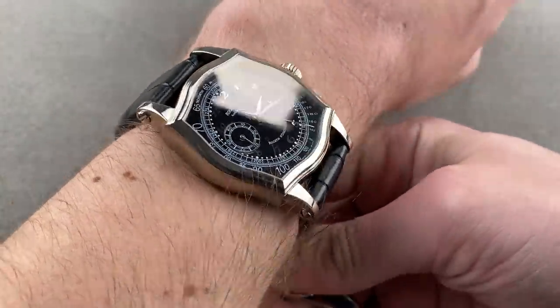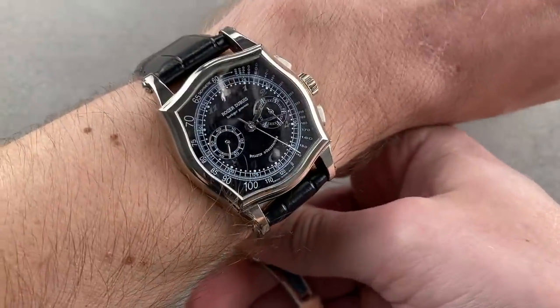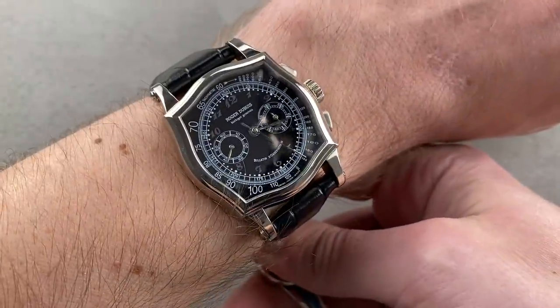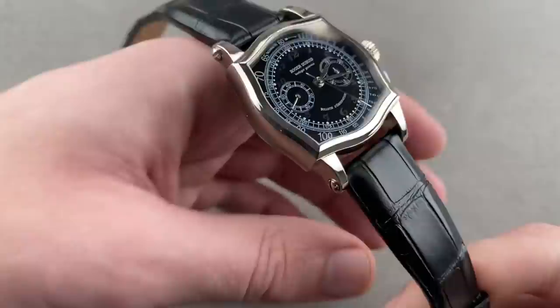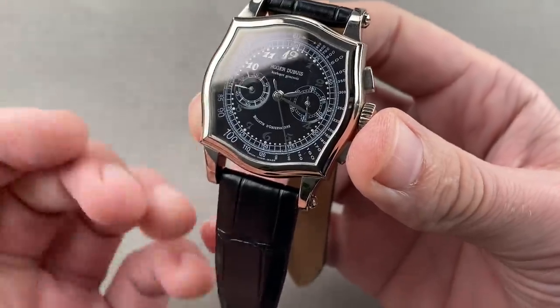I wish they would keep a historic lineup in the current collection where old-time fans of the brand could get watches like this in the present day. Alas, not possible. Geneva Hallmark and an observatory chronometer — the most desirable version of the Sympathy chronograph.